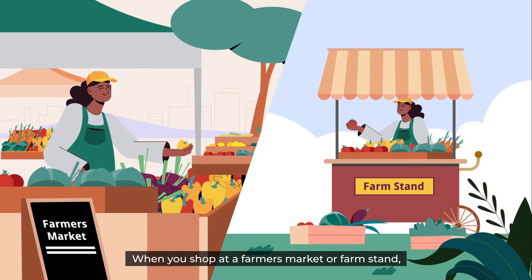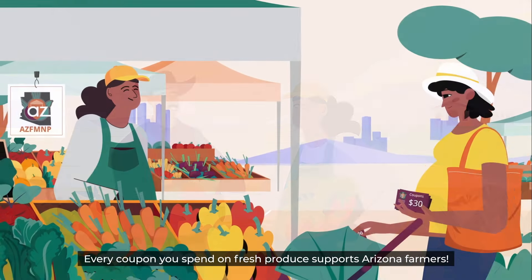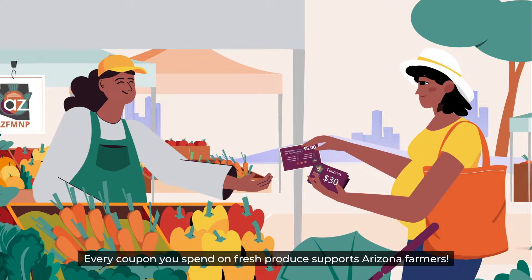When you shop at a Farmer's Market or Farm Stand, you're buying directly from the farmers who grow our community's food. Every coupon you spend on fresh produce supports Arizona farmers.